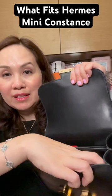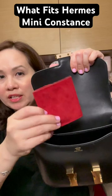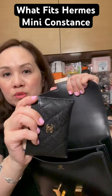In the front, I also have an extra battery pack and my AirPods Pro. And then on the back, I have a jewelry pouch, and I also have a Chanel card holder.